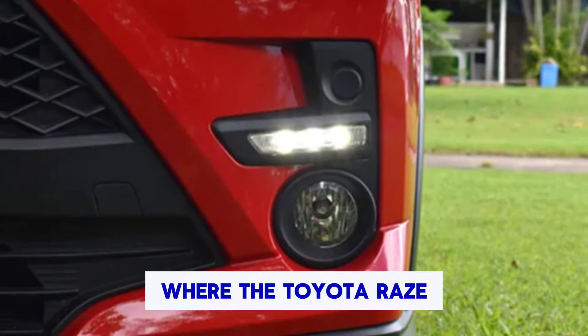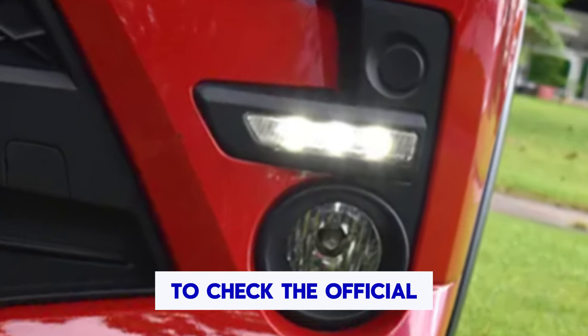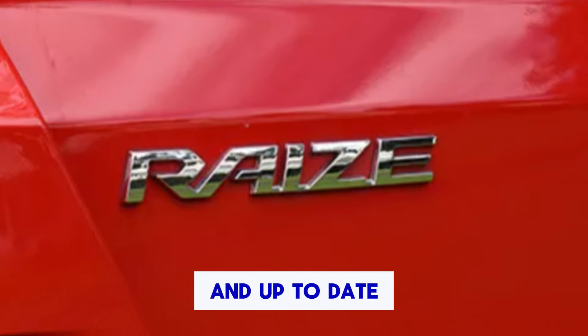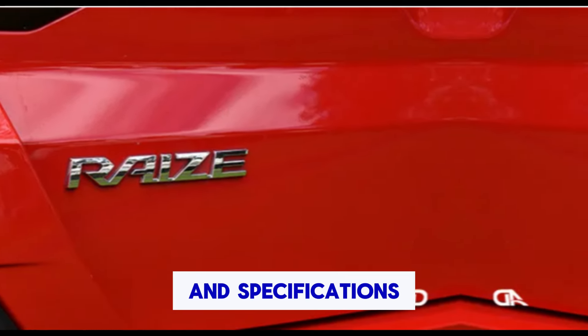Despite its compact size, the Raize is cleverly designed to maximize interior space, offering ample room for passengers and cargo. One of the key selling points of the Raize is its fuel efficiency, making it suitable for daily commuting and long-distance drives without frequent refueling stops. Depending on the trim level and market, the Raize may offer additional features such as a sunroof, premium audio system, leather upholstery, heated seats, and various customization options including different exterior colors, interior trims, and optional accessories.